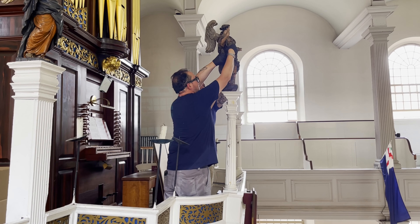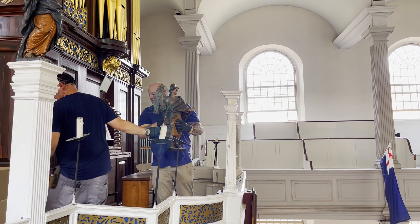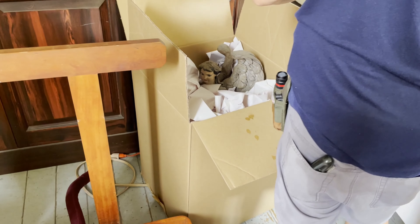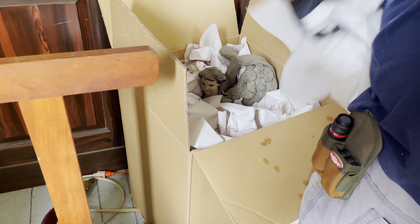We'll do some minor infill and painting to match the existing paints. One of the challenges with this type of restoration work is to make sure that any restoration done doesn't make the entire piece look brand new or obviously restored. So we'll do a test touch-up and then send a photo over to the Old North Church to make sure that they like the way it looks.